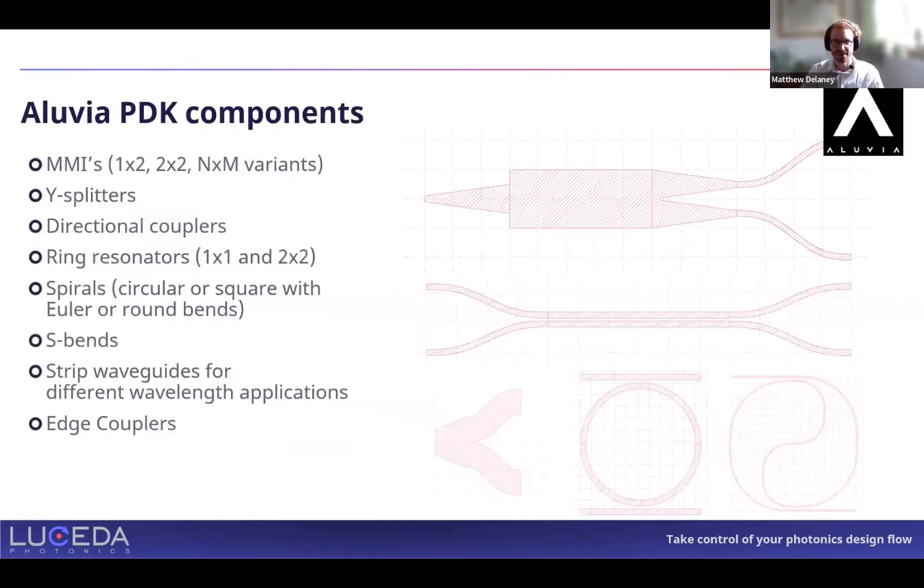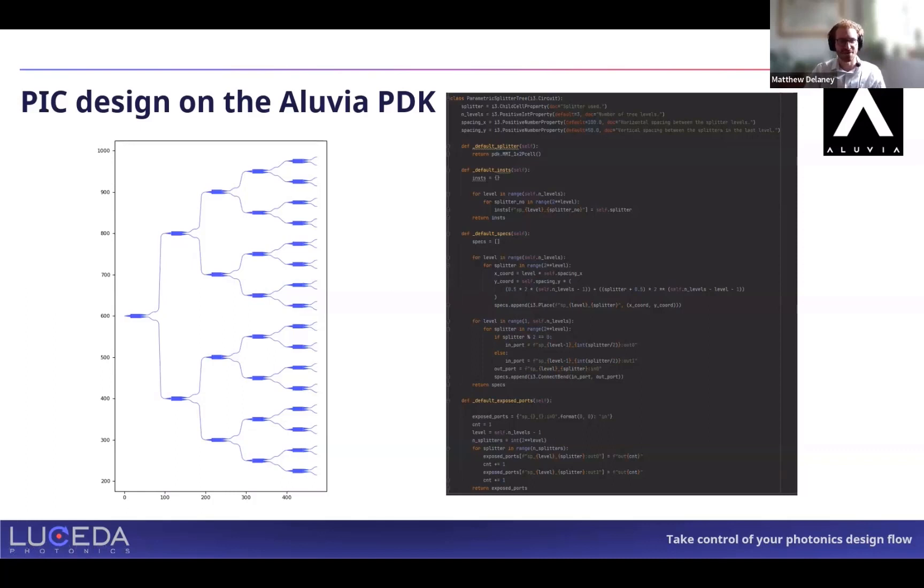The Aluvia PDK currently includes all the basic building blocks you would expect: MMIs, Y-splitters, directional couplers, ring resonators, spirals, and more — and everything is parametric. So if you want to design a ring resonator for a very specific wavelength, you simply pass in the length you need and it's done. You can create reusable toolkits; for example, if you're making an optical phase array and need 128 lanes, splitting the light is very straightforward.